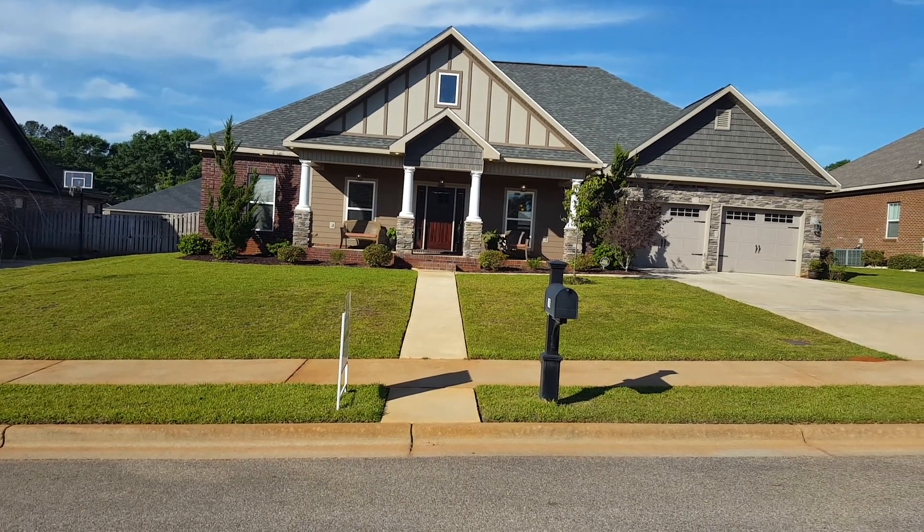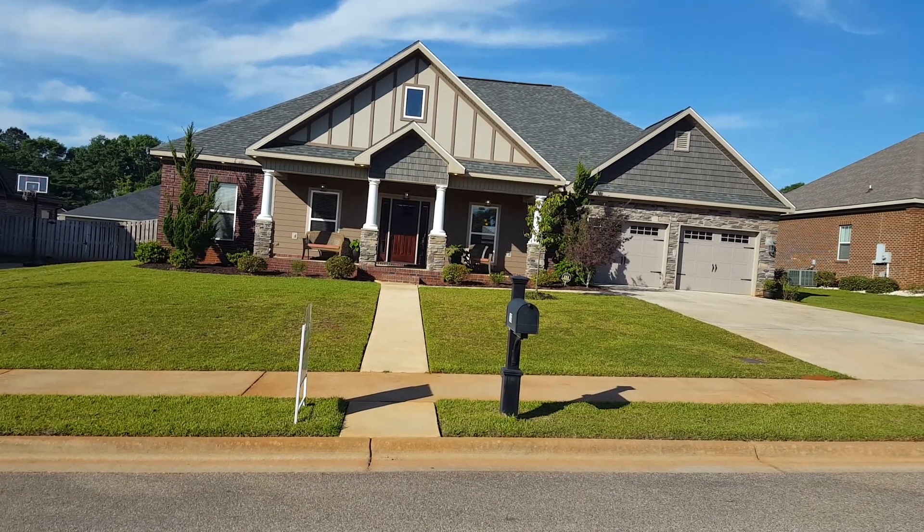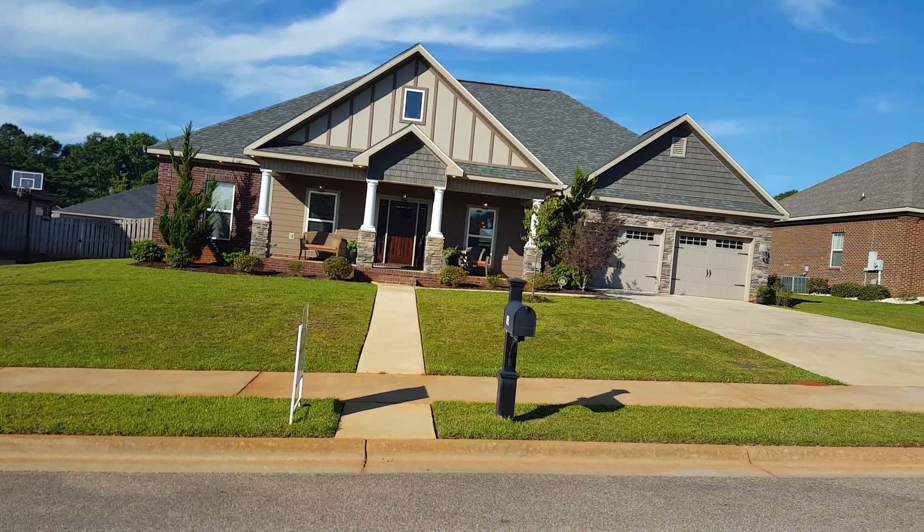Today we're over here at 106 Quail Trail. This is a four bedroom, three bath, just shy of 2,300 square feet.